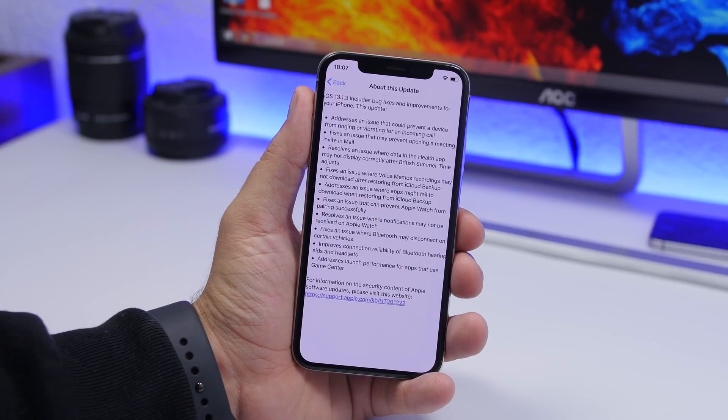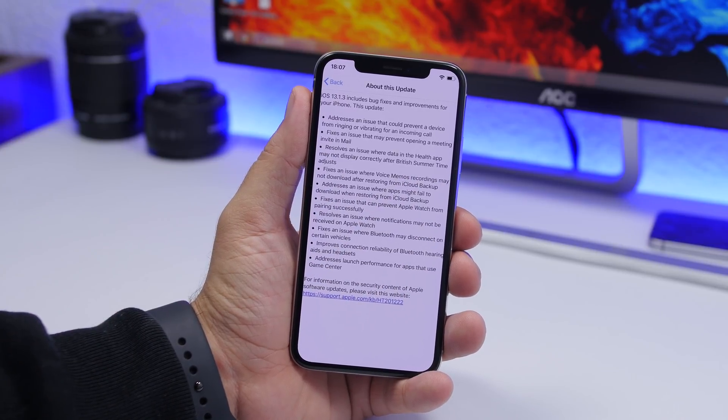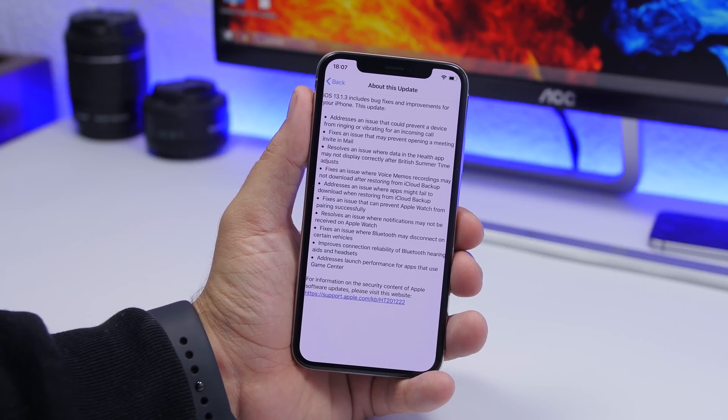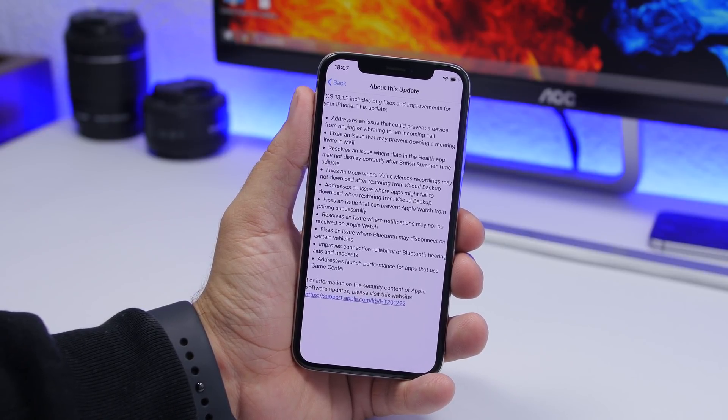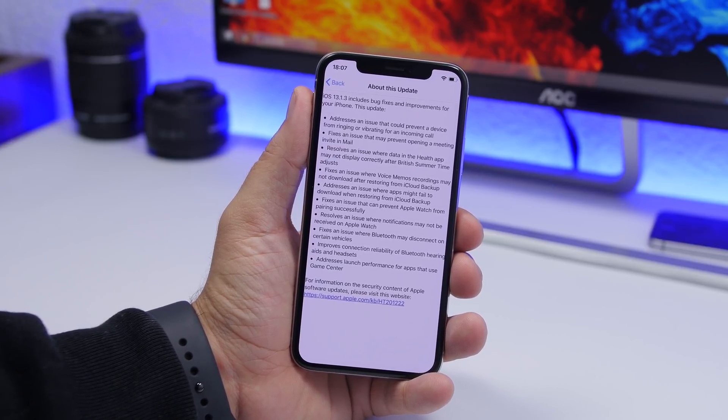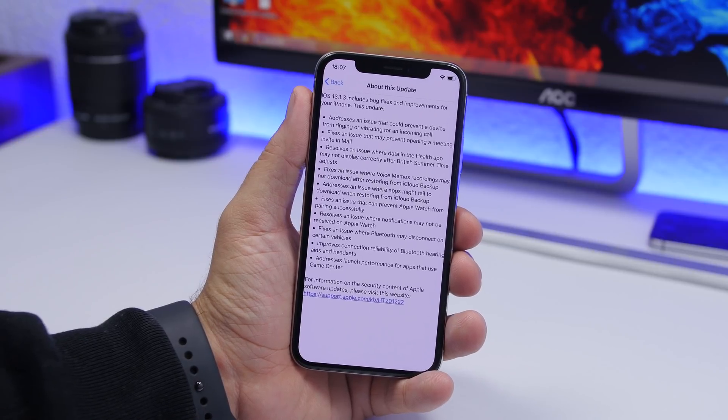First of all, there's an issue where your device is prevented from ringing and vibrating when getting a call. It will also fix issues with Mail, and it will resolve an issue where data in the Health app may not be displayed correctly after British Summer Time adjustments. It will also fix other bugs, like with Memos.